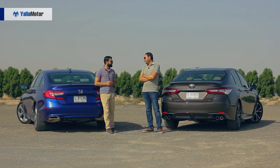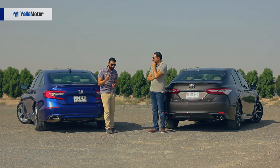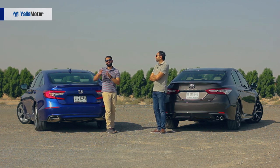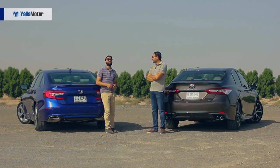So, Camry or Accord? Well, it depends. The Camry is more affordable, more powerful and has that bulletproof reputation the Accord simply hasn't. But the Accord is the better car — it looks better, drives better and it's more practical. Both hosts have made their choices.